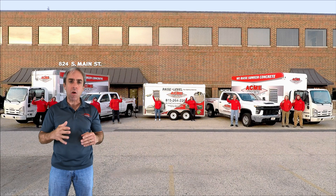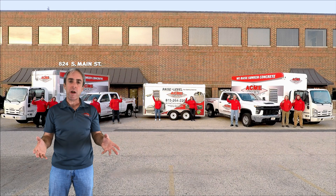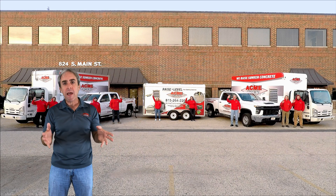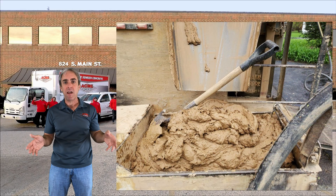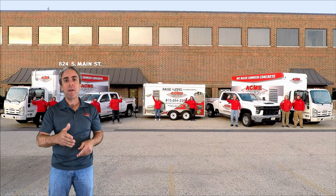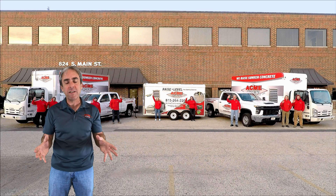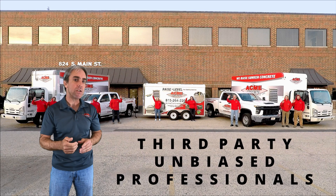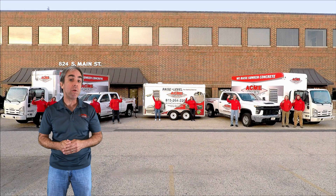We understand that as you're looking into concrete raising services, you're talking to different people and you're going to be marketed to. Contractors are always going to say their way is better. If you line up six, eight, or ten mud jacking companies, you're probably going to get that many different stories about why each one is better than the other — it can get really confusing. So we like to bring in third parties, unbiased resources, and that's what we're going to do today.